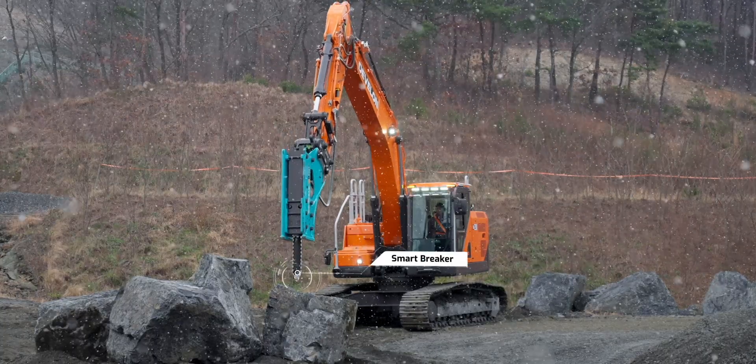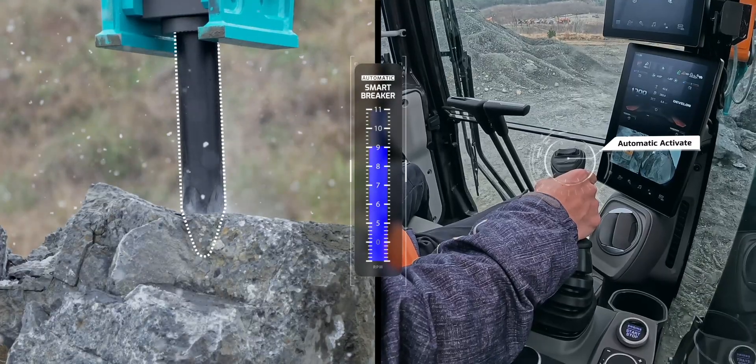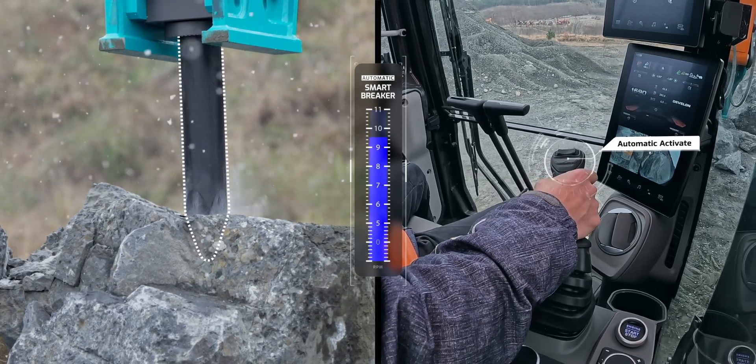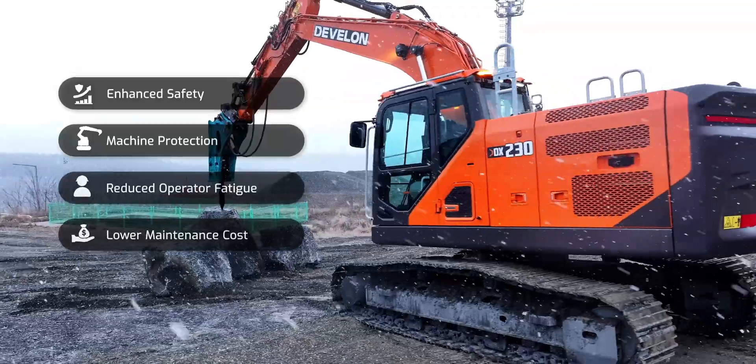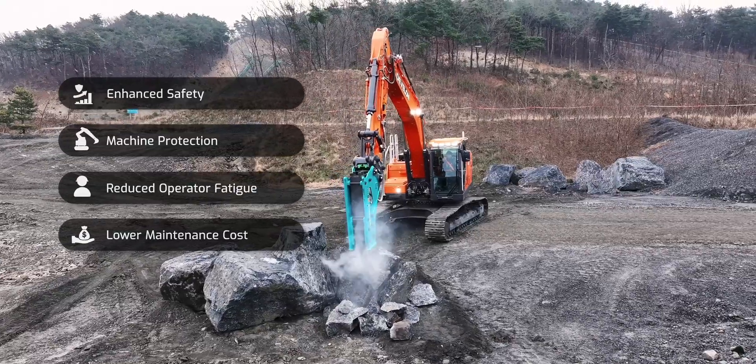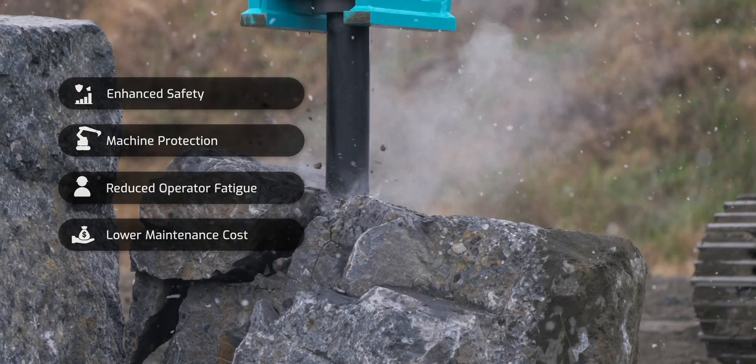Second, the Smart Breaker technology automatically activates the breaker when pressure is applied to the rock, even without pressing the joystick button. This feature can also set the sensitivity of the sensor. This reduces idle time to 0%, protects the equipment, and reduces fuel consumption.